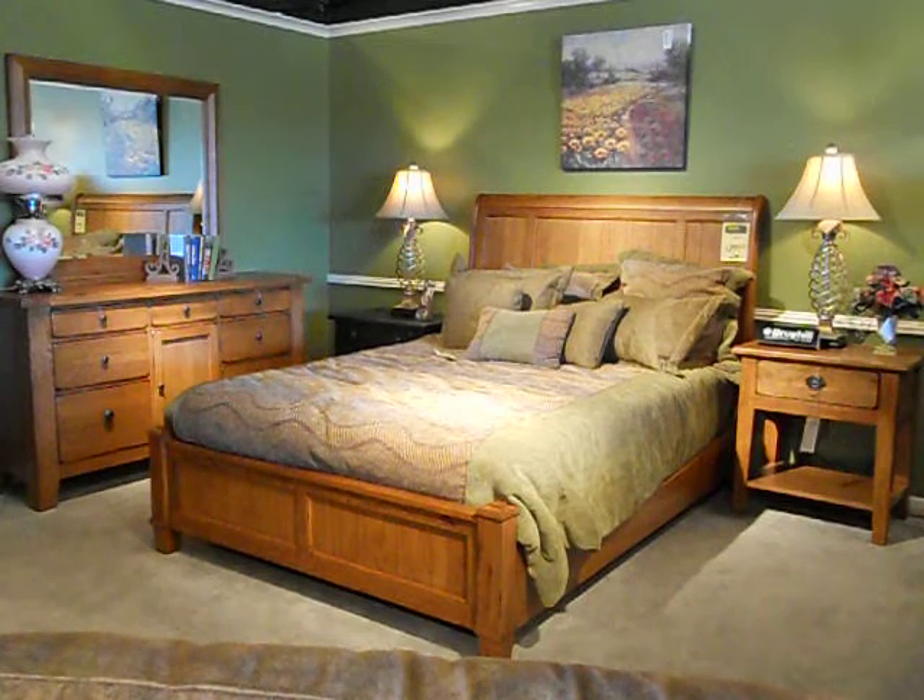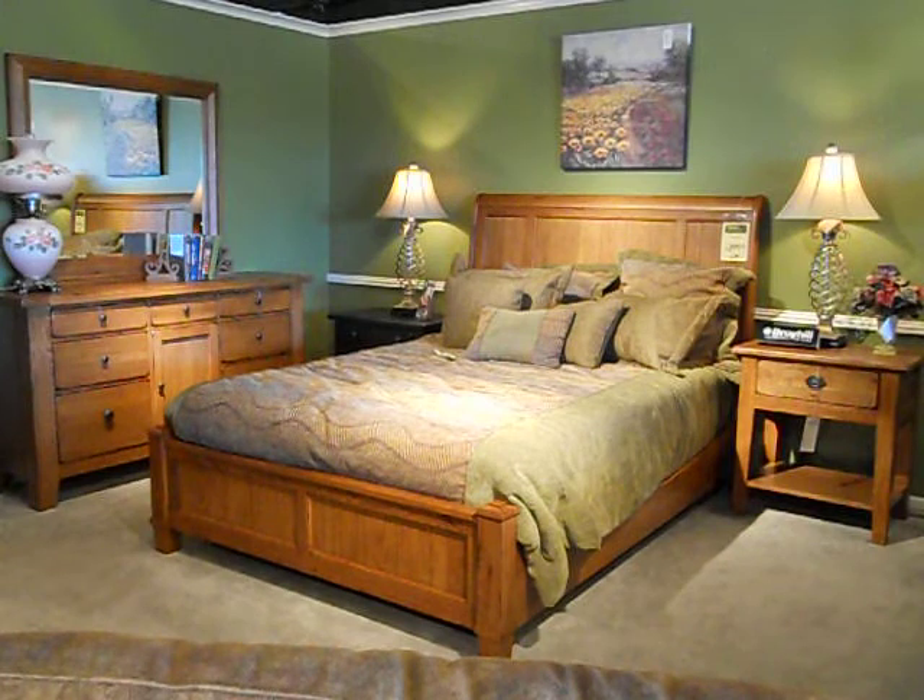This is Broyhill's Attic Heirlooms bedroom collection. It's a solid oak collection and most all the pieces are available in black, brown, white, or red. We're showing it all in the brown oak stain with one black nightstand.